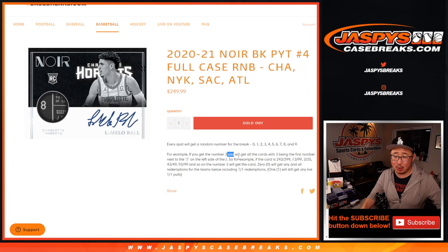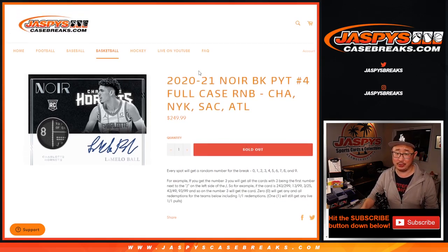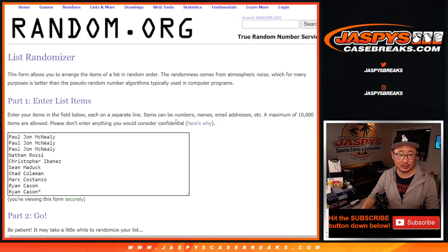That's how these random number block breaks work. Zero gets any and all redemptions, including one-of-one redemptions — keep that in mind. Ones will still get any live one-of-ones; I would pop non-redemption one-of-ones.